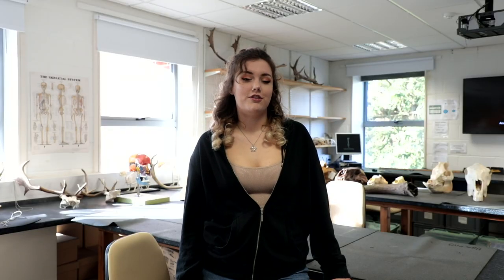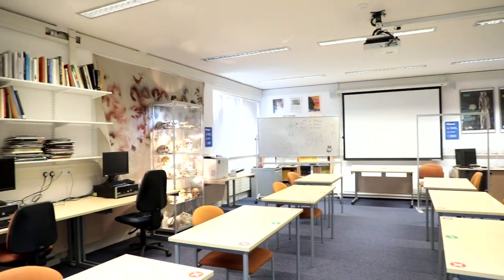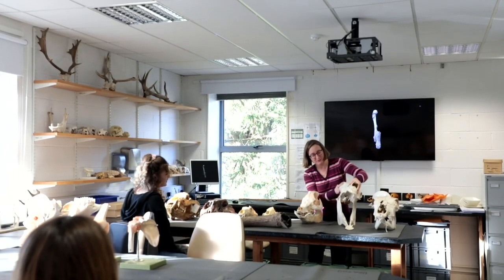For the archaeologists among you, the £4 million archaeology building contains cutting-edge facilities including labs for osteology, ceramics and lithics, and isotope analysis.